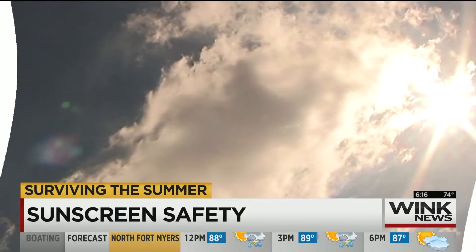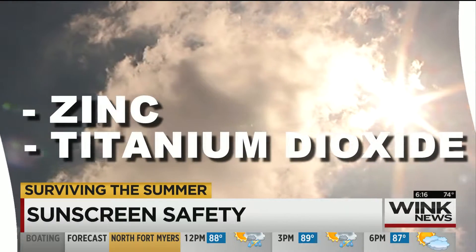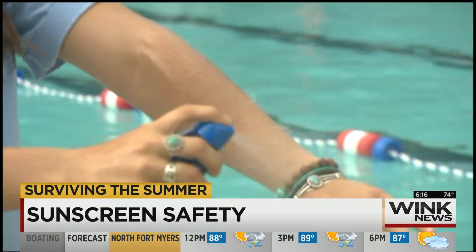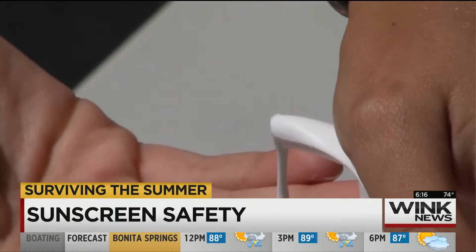When you're outside you can get a sunburn in as quickly as 15 minutes. The FDA now says the only true sun blockers are zinc and titanium dioxide — ingredients often found in sprays and lotions but diluted with other chemicals.